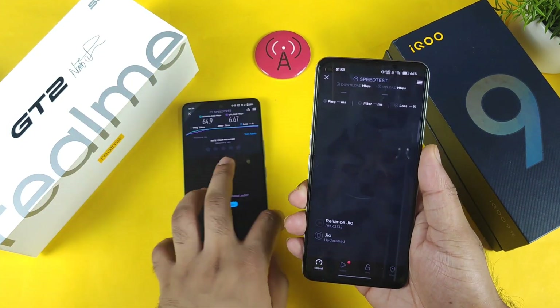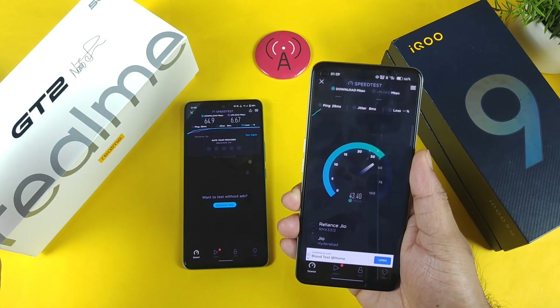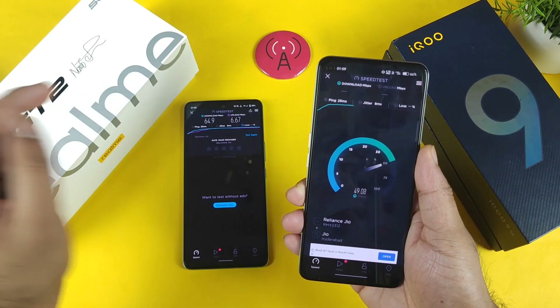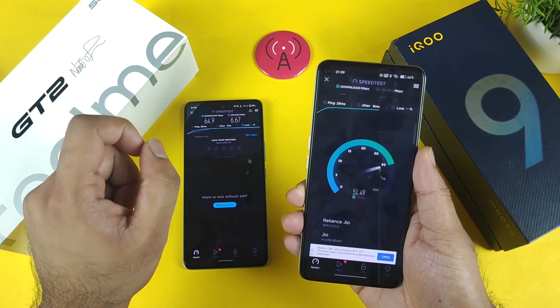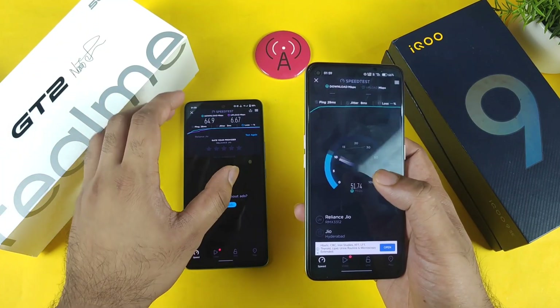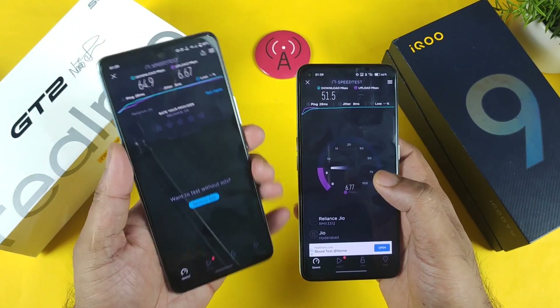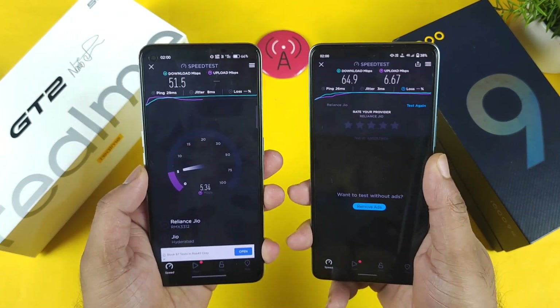Finally, let's run the speed test on the Realme GT2 individually in the same position. The speeds went up to 50 mbps but did not reach the 64 mbps milestone of the iQOO. So the Realme GT2 has slightly less speeds than the iQOO Icon and SE device. All the higher speeds are clearly on the iQOO Icon and SE when comparing both phones side by side.